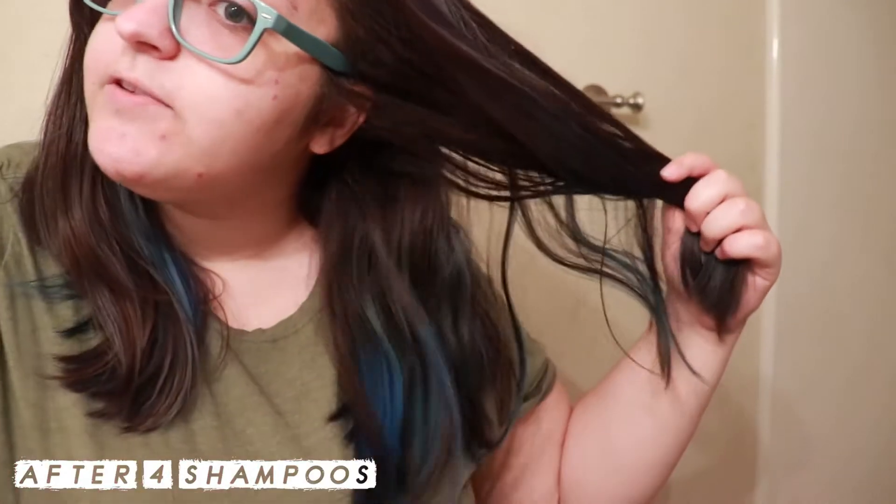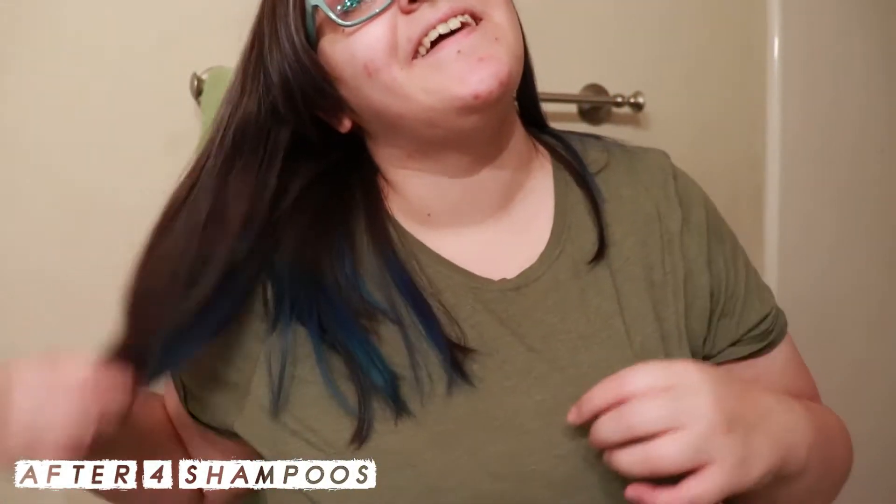So if I did this another time, I would probably leave it on my whole head longer — like as long as the maximum processing time — so that every part of my hair has the chance to grab as much blue as it can. That's just if I were to redo it. I might. I don't know if I have enough product left to redo it though.